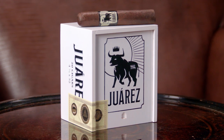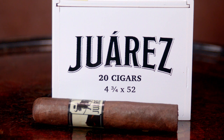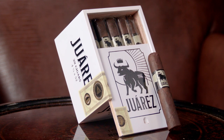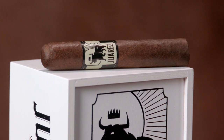Last but certainly not least, there's Crowned Heads Juarez. It's blended to be an affordable alternative to their wildly popular Jericho Hill line. Juarez is lush with exotic spices, pepper and a steady sweetness throughout the smoke, all thanks to a Mexican San Andres wrapper and a core from Ecuador, Nicaragua and the Dominican Republic.